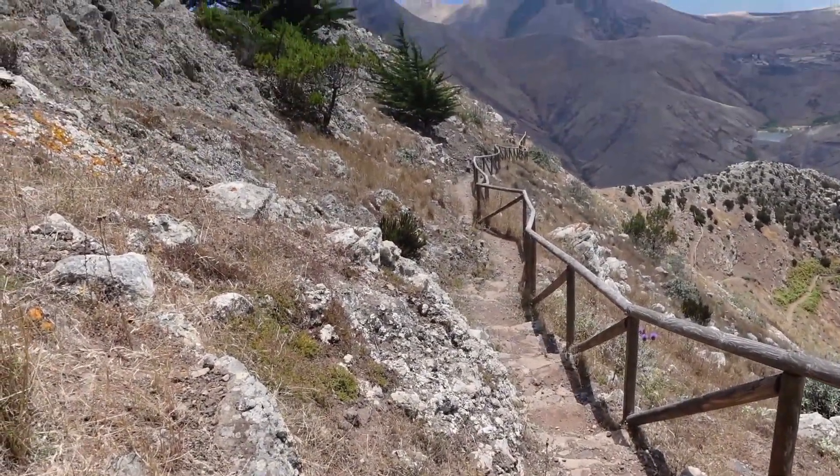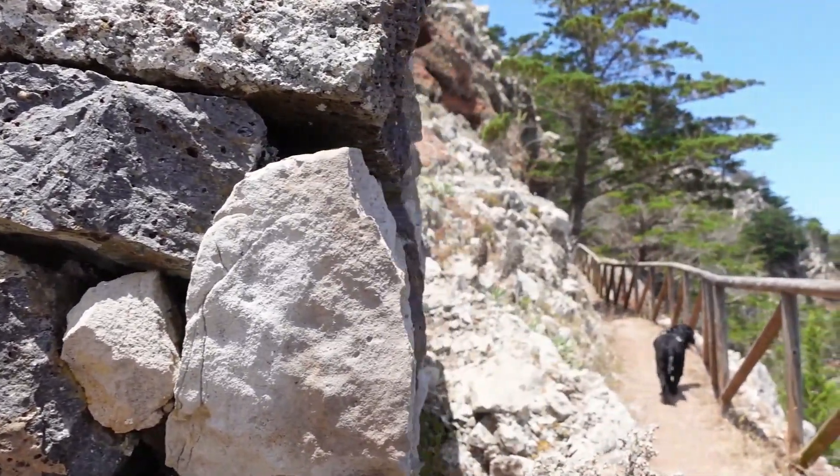This long staircase leads you to a rock called Cabeça do Caranguejo, where you will find that the trail becomes very flat again and you will also find a beautiful landscape.